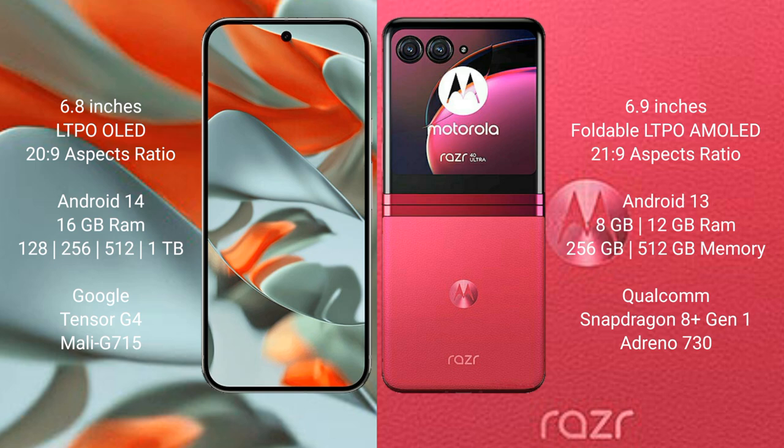The Google Pixel 9 Pro XL runs on the Android 14 operating system, while the Motorola RAZR 40 Ultra runs on the Android 13 operating system.